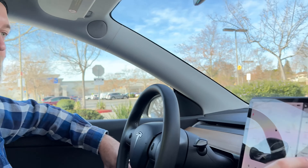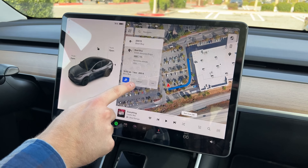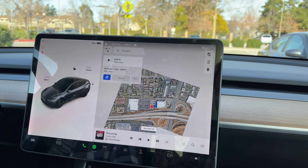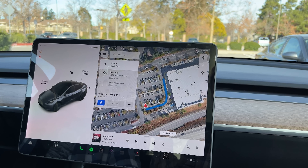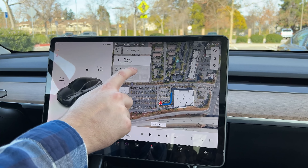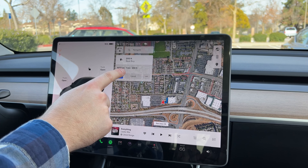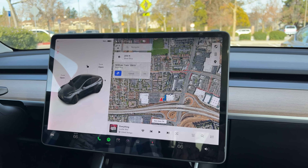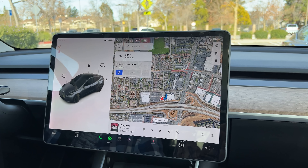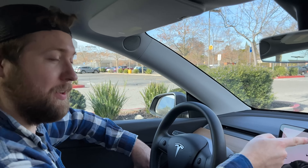One thing that would be nice is having a bigger touch interface for the navigation slider to see your next steps further in advance. What I like to look at is what my battery percentage is going to be at the end of the trip, but the only information they give you here is the time you'll get there, the duration, and how far it is in miles. I'd like to know at least what the ending battery percentage will be — right now we're at 78%.